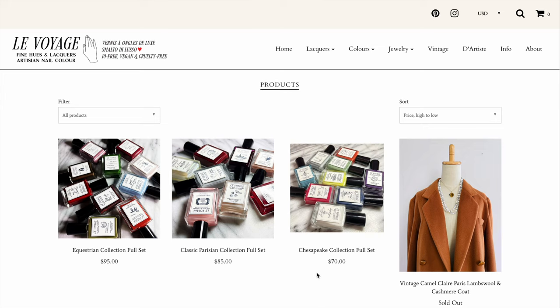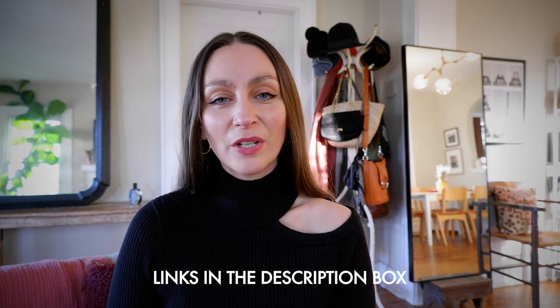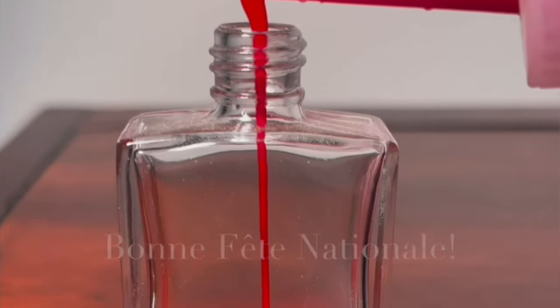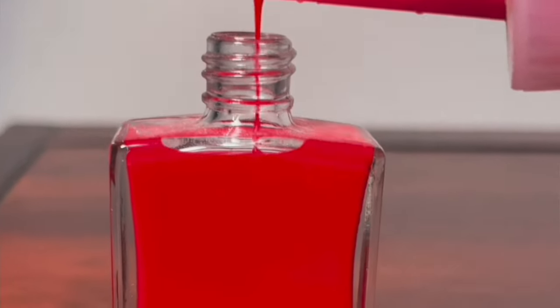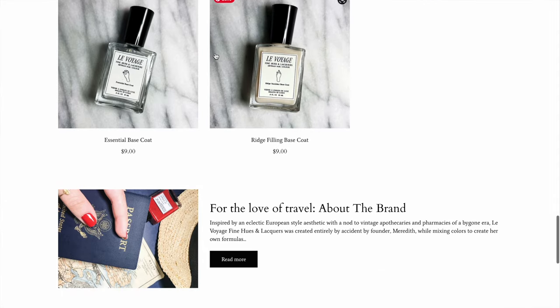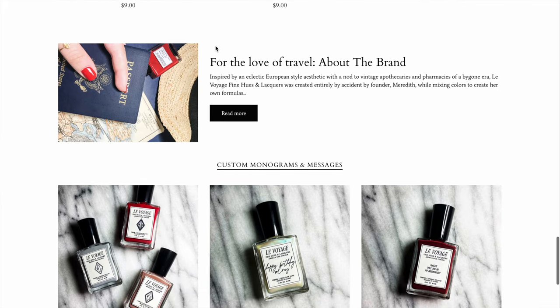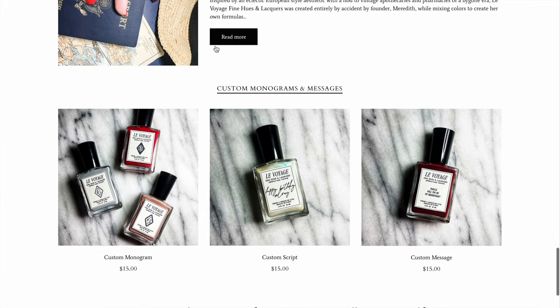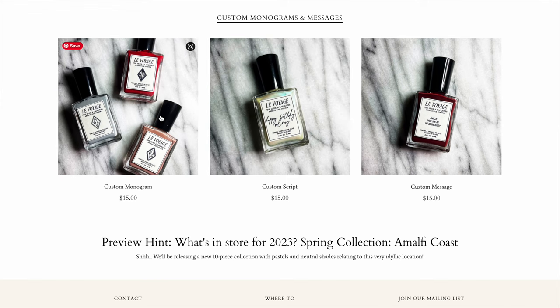They are long lasting and the colors are vibrant and unique — things I haven't seen anywhere else. She has products ranging from entire collections like the equestrian collection, which retails for $95 and comes with 10 unique colors, or you can get the Chesapeake collection or the Parisian collection, which Meredith sent to me. I chose the color Bonne Fête Nationale, a bright beautiful red that works really well with my skin tone and pops on video. Getting a few polishes or even a full collection is the smart way to go for the holidays.